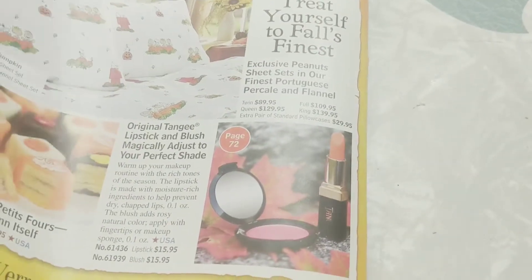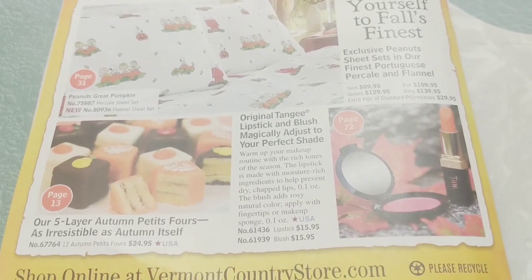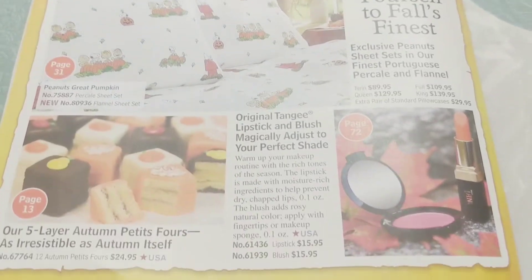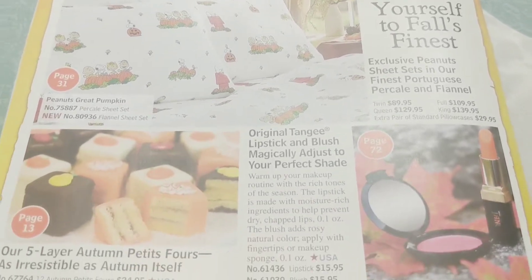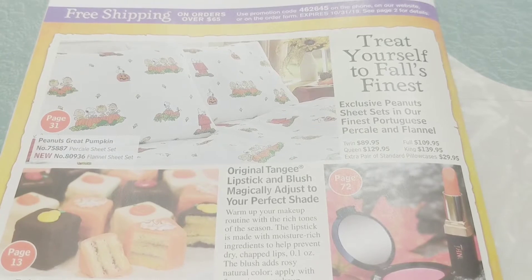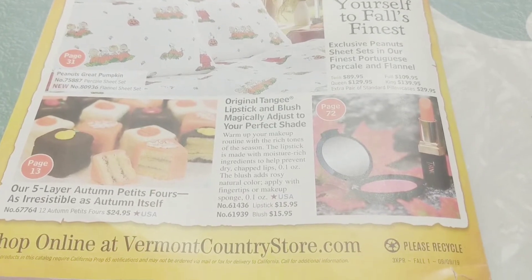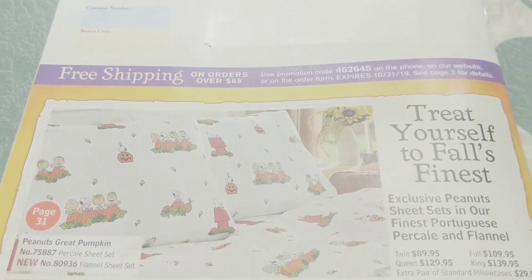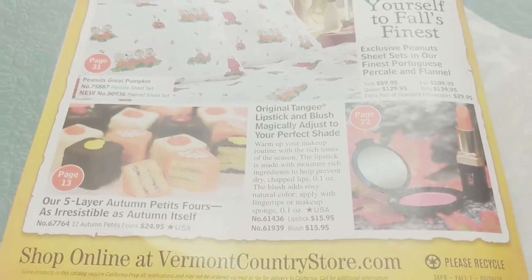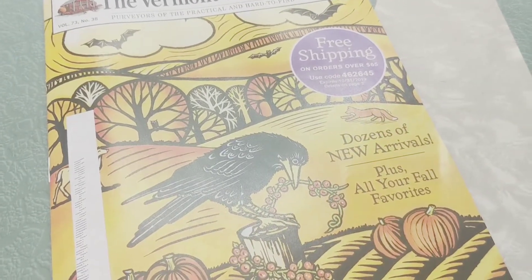It seems like that is the catalog for this season. How cute is that? I love the makeup — that color, my grandma used to wear orange, love it. You guys can always head over to their website, and there's a coupon code. Hope you guys enjoy! Hope you guys go over and shop a little bit like I am about to. Have a great day!